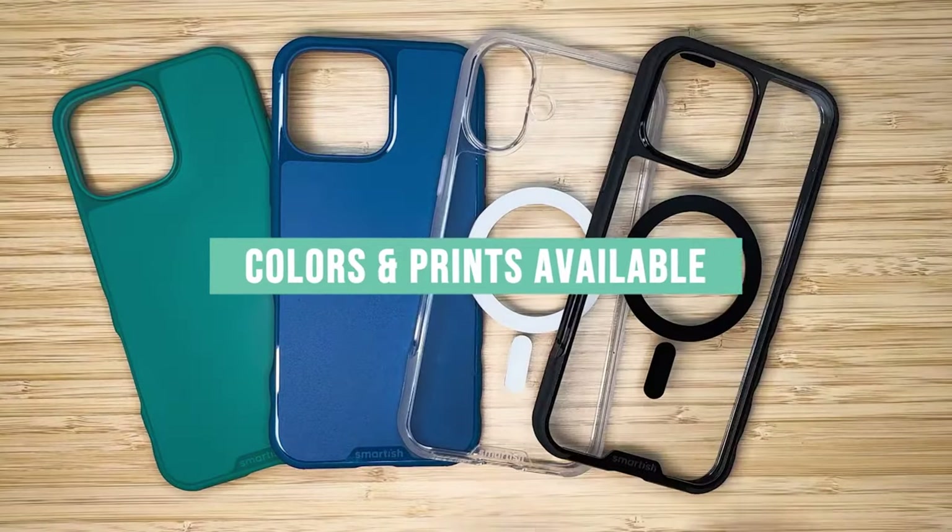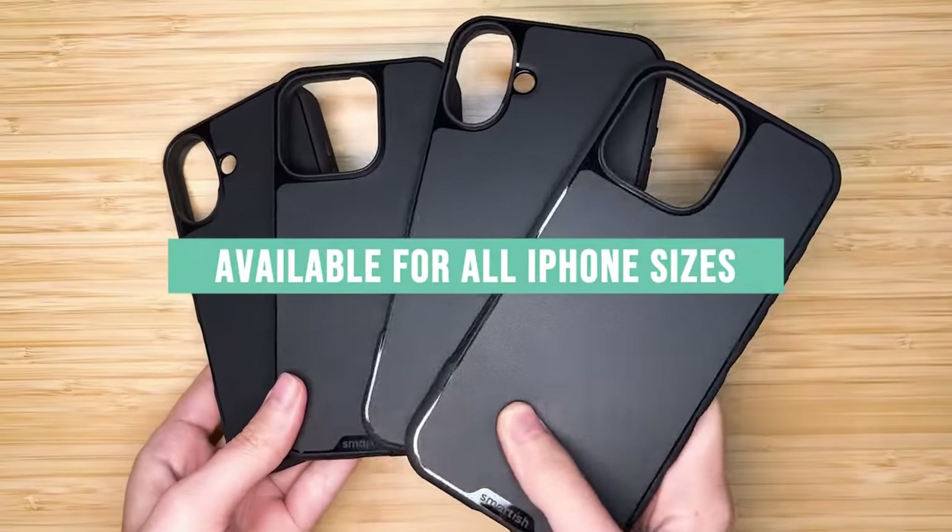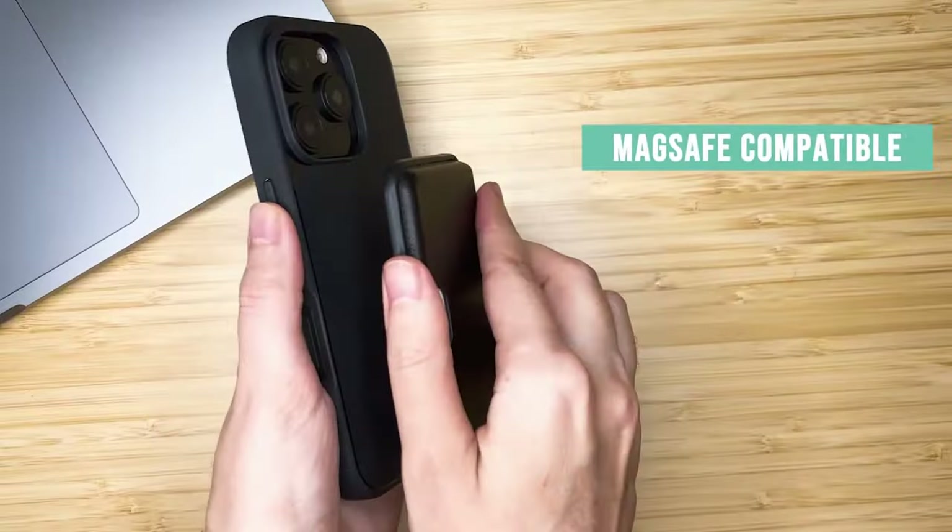Its combination of rugged protection, magnetic functionality, and comfortable design make it a worthwhile investment.